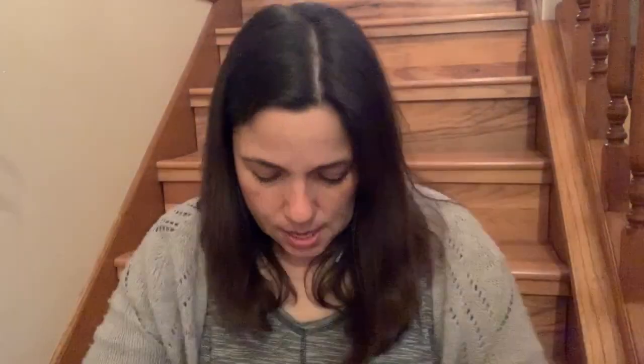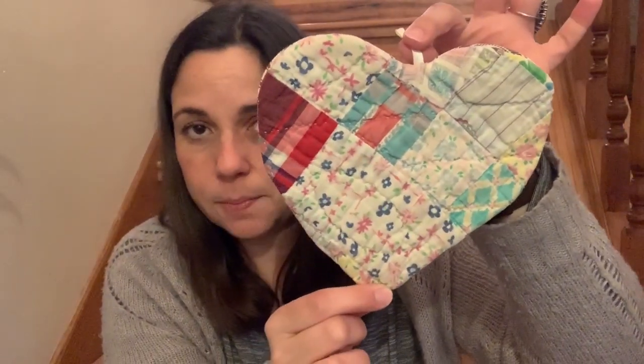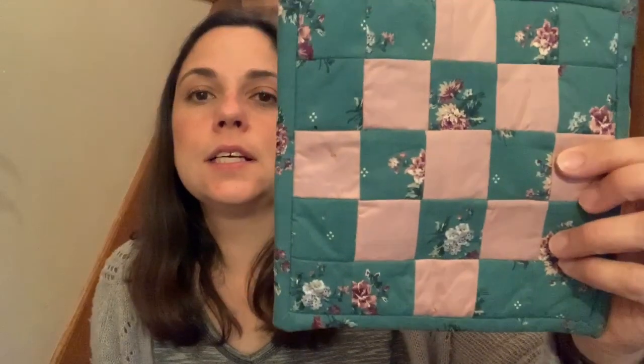And then I have some other hot pads — so someone donated their hot pads. A lot of them are handmade. This is a pig — I think it's a pig; it has a little curly tail. So that was cute. And this one I love — it says handmade from an antique quilt. I love this, so I'll probably hang it in my kitchen. And then I got this one for the patriotic holidays — that was cute, it looks handmade. And this one I love also — I'll probably hang this one and this one. Love the colors, really pretty. So I got those four things.